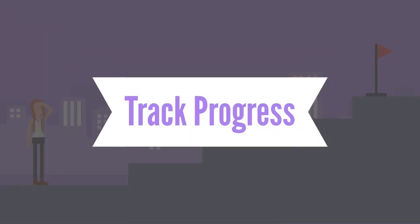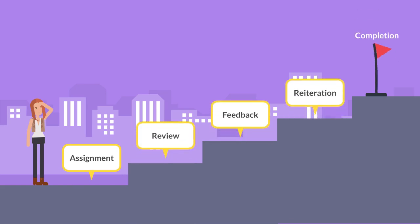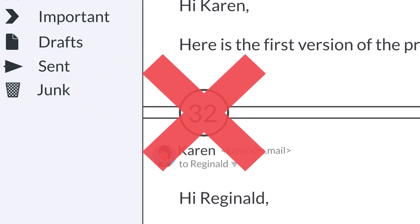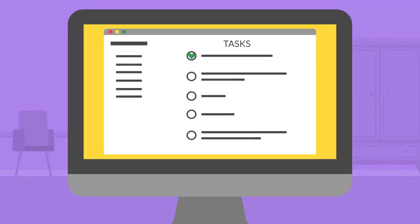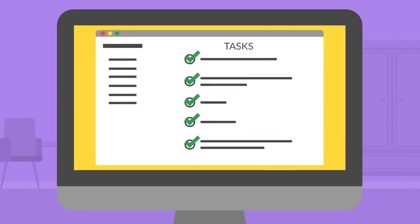Perhaps one of the most important things to have is a way for everyone to submit work, receive feedback, and get approvals. Long email chains are not the place for this. Instead, use one of the many task management applications available to track and streamline the work your team is doing.